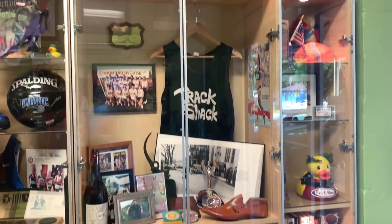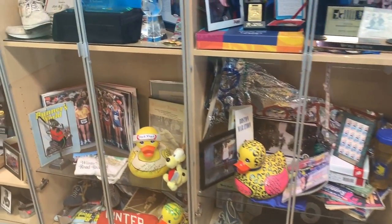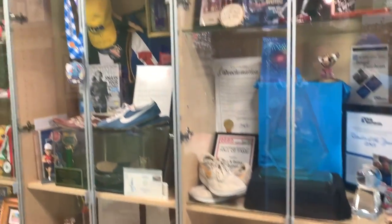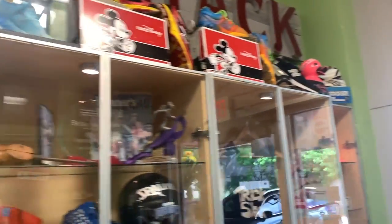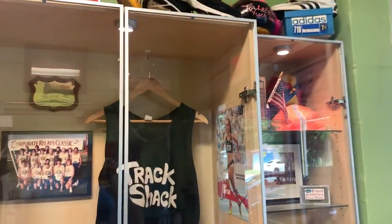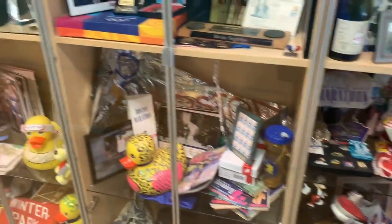I couldn't leave without showing you this — they have a Hall of Fame, all the history. Look at all this. This is incredible. They've got a deep, deep history of running in America. Big in Orlando, big across the country. Multiple awards — just look at all this. It's incredible.